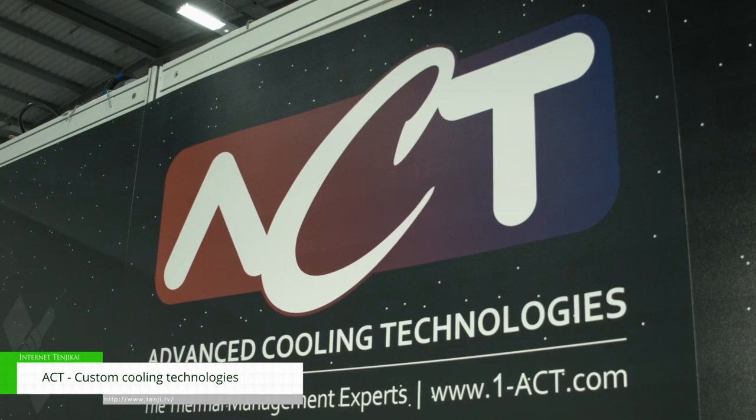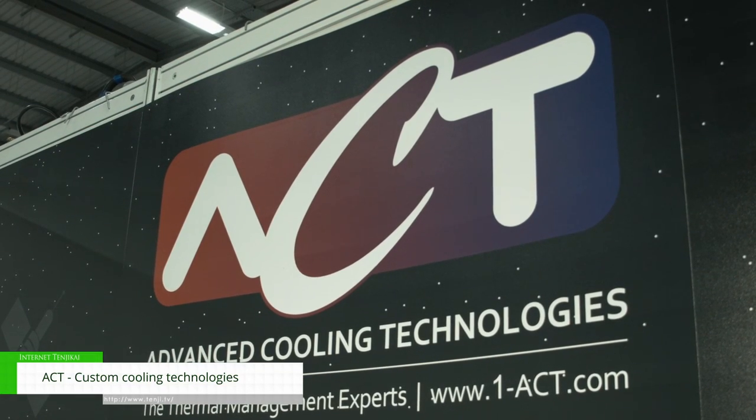Hi, I'm Adam Say with Advanced Cooling Technologies. We are a custom thermal engineering solutions firm doing bespoke designs for your applications.